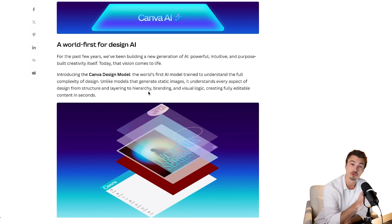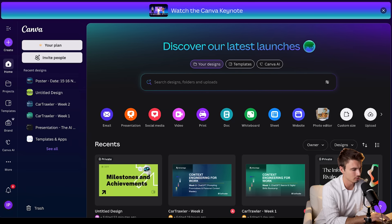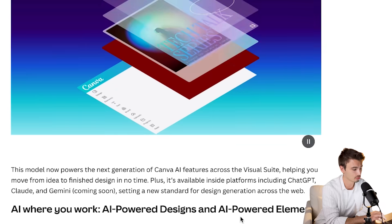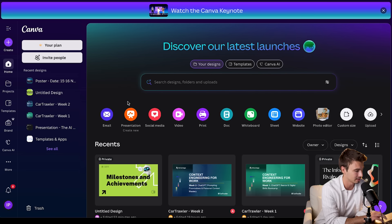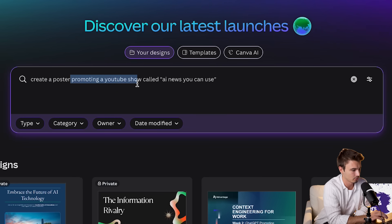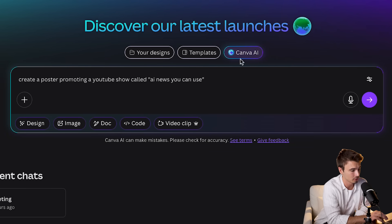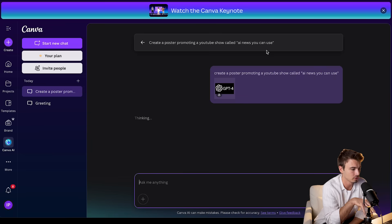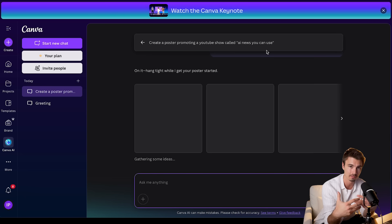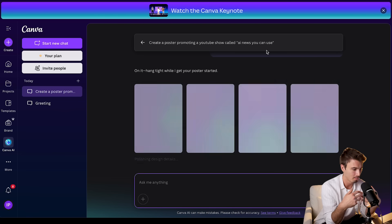They've promised this will come as an app to both ChatGPT, Claude, and Gemini — soon, not yet. For now, let's check it out in the platform. I'll type: 'Create a poster promoting a YouTube show called AI News You Can Use.' I'll switch to the new Canva AI and apply the brand kit we have here. It should create an on-brand poster. This interface and its depth of abilities is new — it can do Photoshop-like actions, obviously not as deep, but all on autopilot.